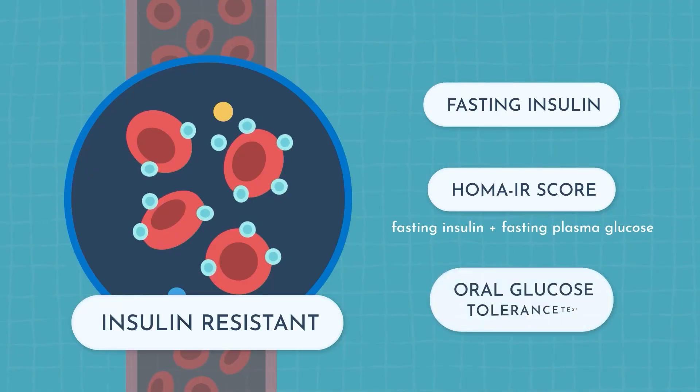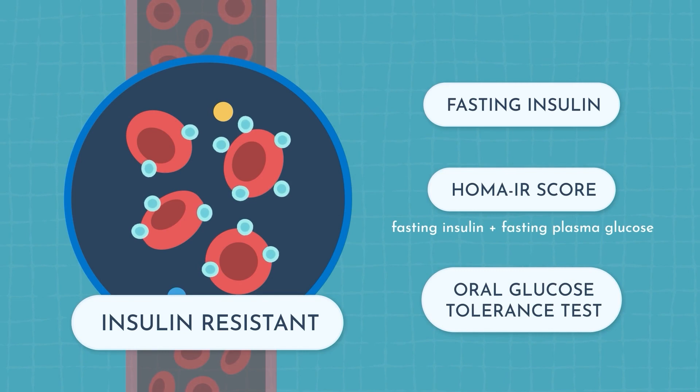The last way is something called an oral glucose tolerance test. In this test, you're given a sugary mixture to drink and your blood glucose is tested routinely over the next few hours. If it rises too high, too fast, you can be diagnosed with insulin resistance.